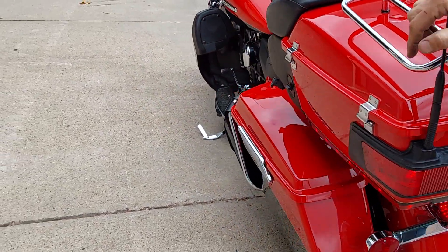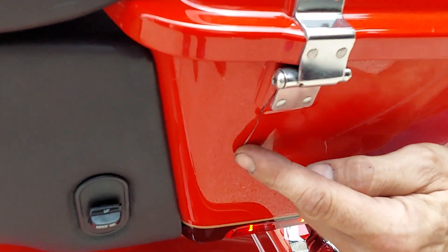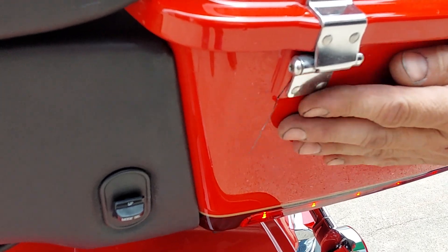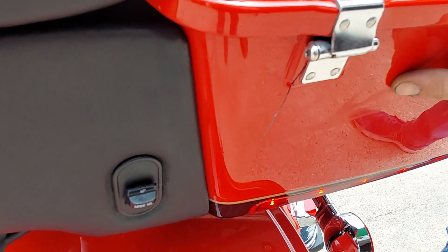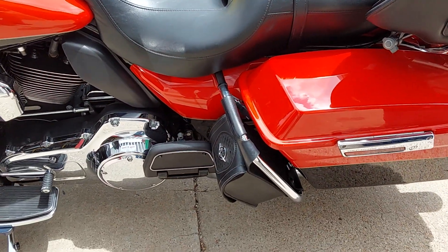I do want to point out one thing on the tour pack on this other side — it's the only mark I have found on it, other than a couple of small rock chips. At some point the lid got flung open and cracked the trunk. It has been repaired on the inside so it's solid. I just want to point that out so there are no surprises.